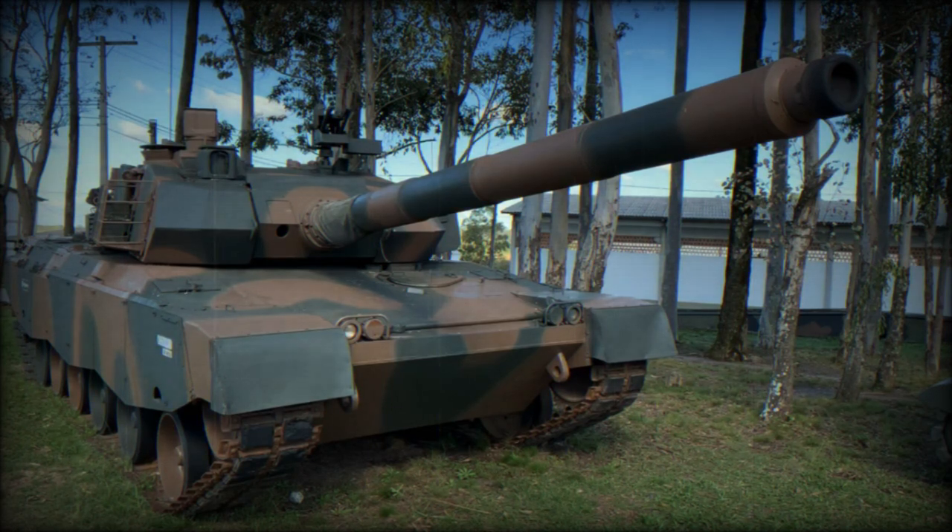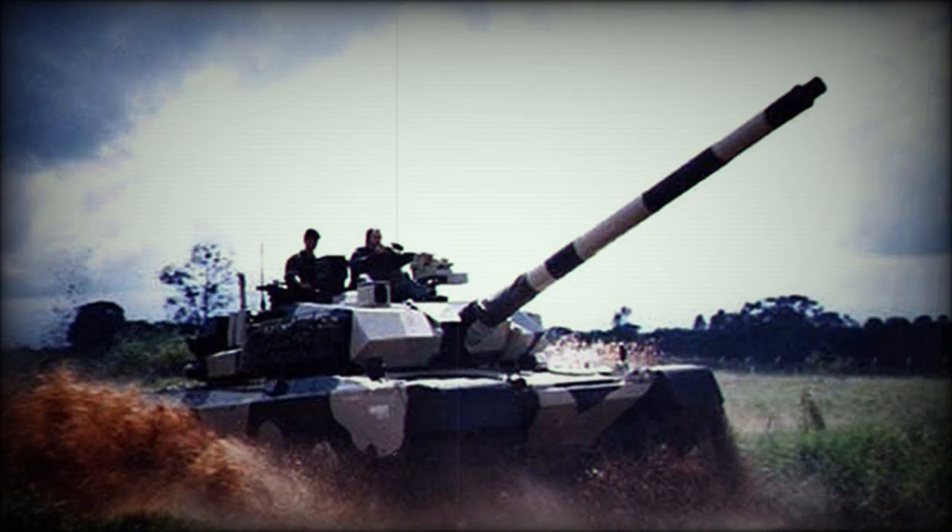The suspension system was designed around a hydropneumatic arrangement tied to the six double-tired road wheels to improve cross-country travel. The drive sprocket was at the rear of the track system with the track idler at the front. Side skirt armor protected the critical upper portions of the tracks — overall a fine design by modern standards.